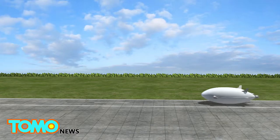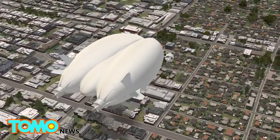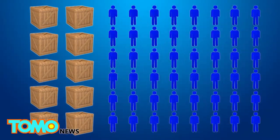Much like a helicopter, the Airlander can take off and land vertically, without the need for a tarmac runway. It can stay airborne for up to five days at a time if manned, and for over two weeks unmanned. It has a 10-ton capacity, allowing it to carry roughly 48 passengers.